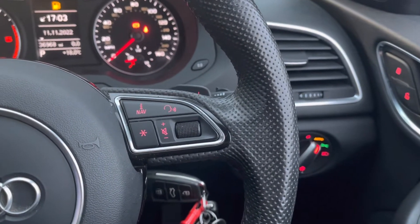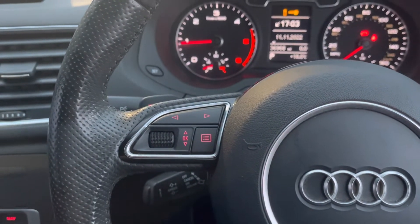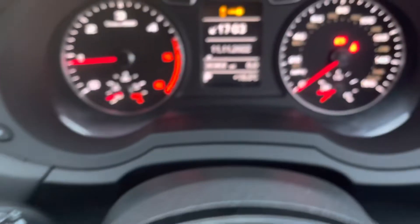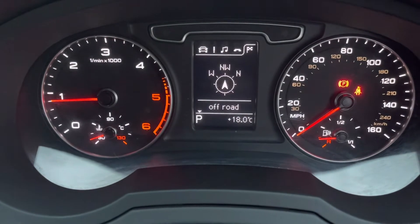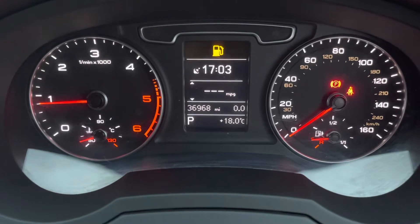On the right side of the steering wheel you do have all your audio controls as well as your voice recognition, and on the left side you have your controls for the small digital screen in the centre. Just below that you do have your cruise control, which is great especially on those long journeys. Here you can see you have access to all the vital information you might need when on the go, and it's extremely easy to navigate around — you can set this display to your own personal preference.